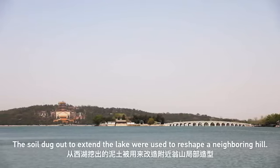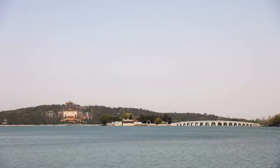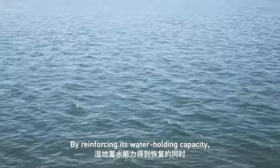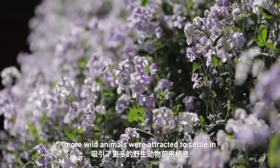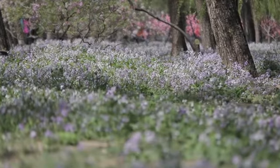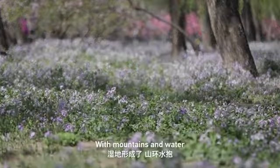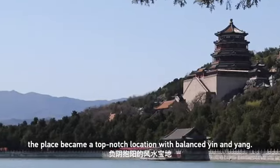The soil dug out to extend the lake was used to reshape a neighboring hill. By reinforcing its water-holding capacity, more wild animals were attracted to settle in, and the green coverage increased. With mountains and water, the place became a top-notch location with balanced yin and yang.